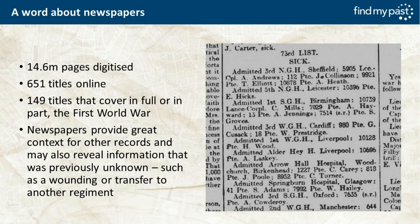Newspapers are a fantastic resource. We have 14.6 million pages digitised through our partnership with the British Library — the British Newspaper Archive. There are currently 651 titles online, of which 149 cover the First World War either in part or in full, with more papers being added every day. On the right-hand side you can see a listing of men admitted to hospitals: SGH is Southern General Hospital, NGH is Northern General Hospital, WGH is Western General Hospital. The regimental numbers are really key identifiers.